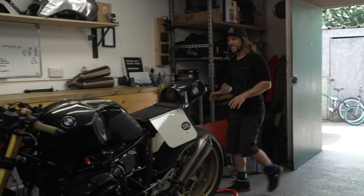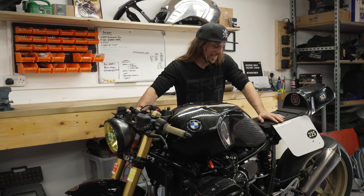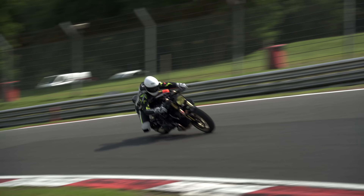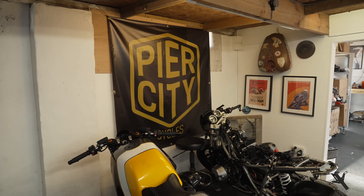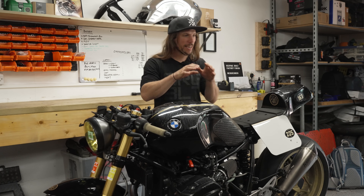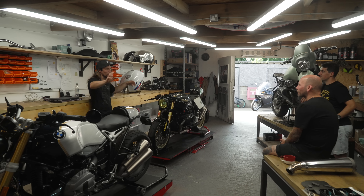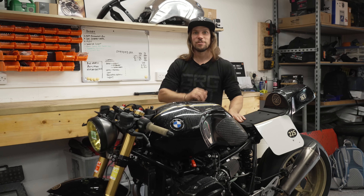We had such a good day at Brands Hatch giving this R9T a proper thrashing — actually using a cafe racer for racing rather than just posing. But I wanted to come down to the Pier City Custom Shop, see the guys at Pier City Cycles, get a feel for what they do when they're not racing, see some of their other projects, and see what goes into making bikes like this. Fingers crossed they're in and fingers crossed they've got the coffee on.